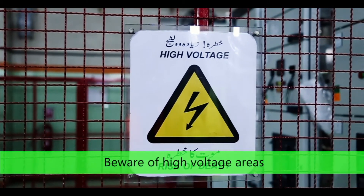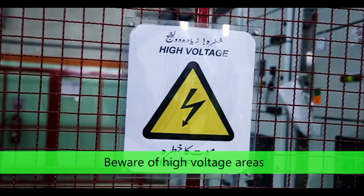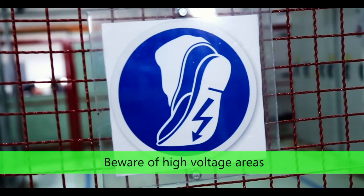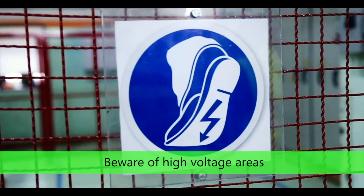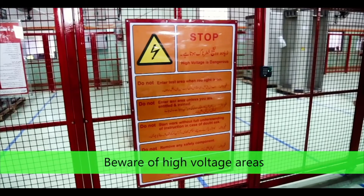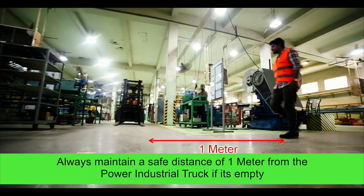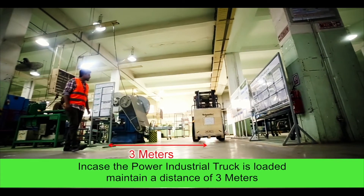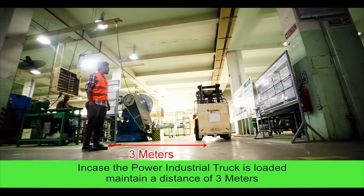Please follow the instructions of the authorized person during your visit to the FAT area to stay safe. Keep yourself away from high voltage areas. Do not walk on the floor without safety shoes. Always maintain a safe distance of 1 meter from a power industrial truck if it is empty; maintain a distance of 3 meters if the truck is loaded.